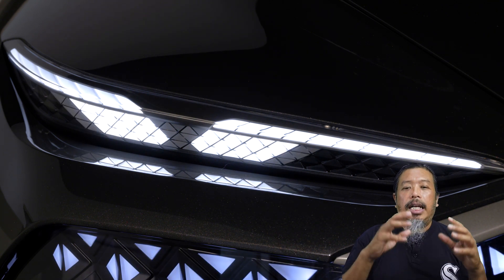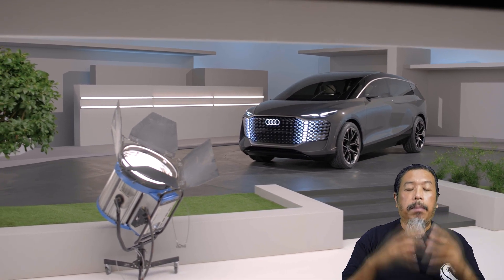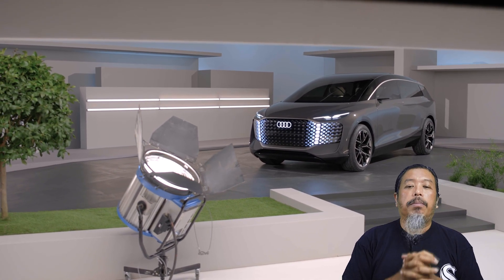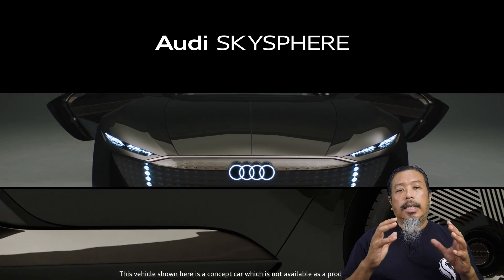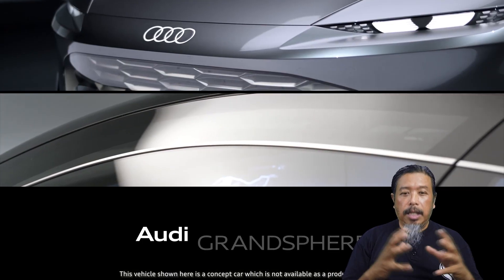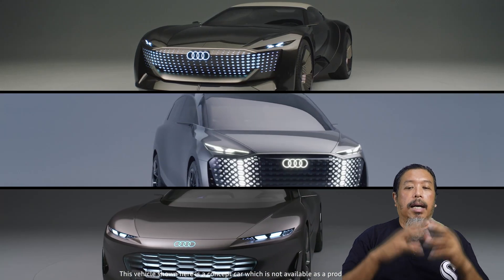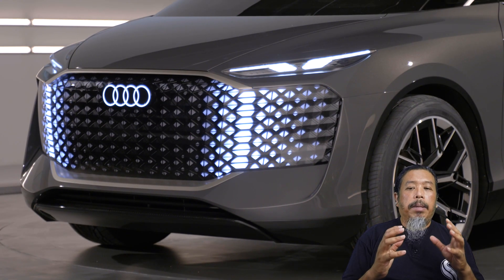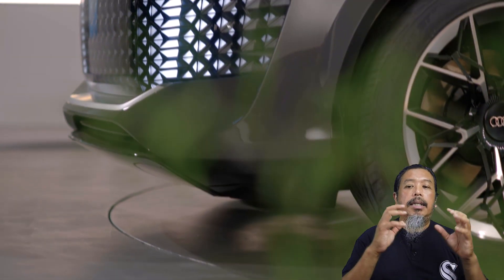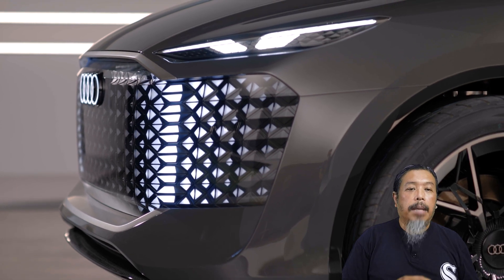Urban Sphere ni merupakan kereta konsep yang dibangunkan bersama studio Beijing dan Ingolstadt. Ini ialah kali pertama studio di China mengambil bahagian bersama dengan Jerman, memberikan input dari segi keinginan pembeli China untuk sebuah kereta konsep. Konsep sphere ni sudah ditayangkan kepada kita tiga kali. Idea permainan cahaya sebagai grafik utama muka depan menggantikan jeriji nuvalari terus diperkembangkan — ini adalah elemen penting dalam reka bentuk zaman elektrik, di mana kereta mula tidak lagi memerlukan jeriji.